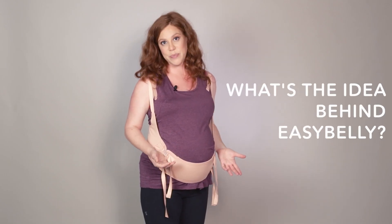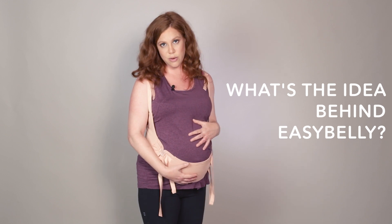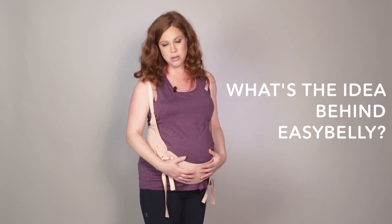Another issue with some of these other solutions is the compression of the belly into the body, and this can be quite unpleasant. When you lift your hands underneath your stomach it feels much more natural and a lot better. So what's the idea behind the Easy Belly? The Easy Belly lifts instead of compresses — it's a much better weight distribution and it's a solution to all the issues that the other products have.